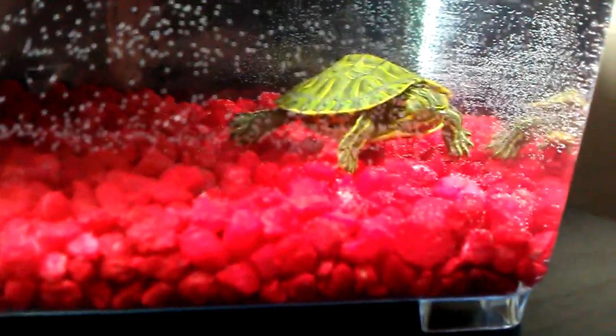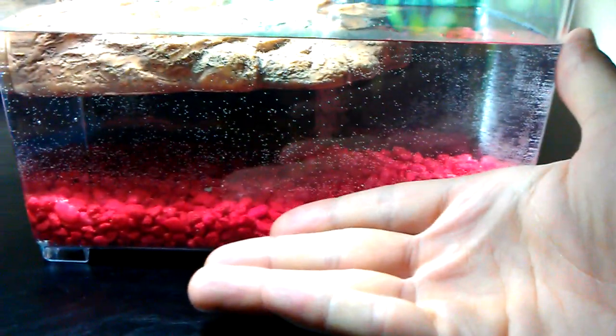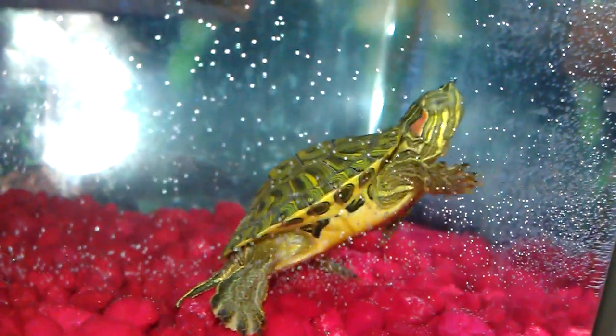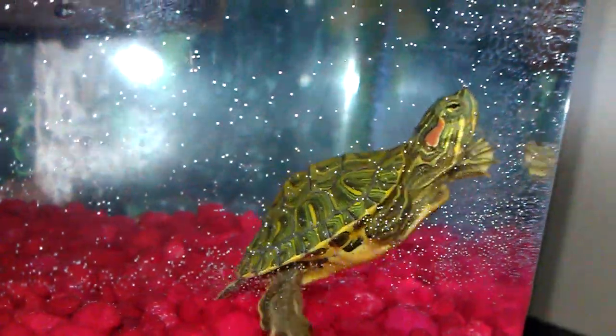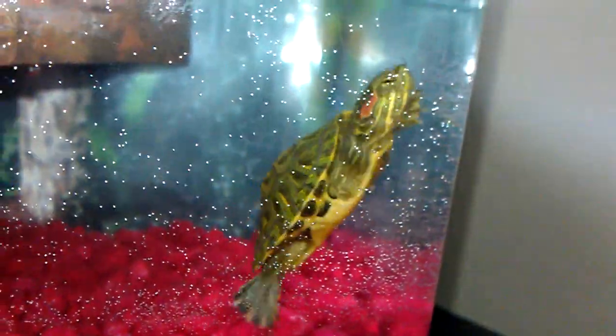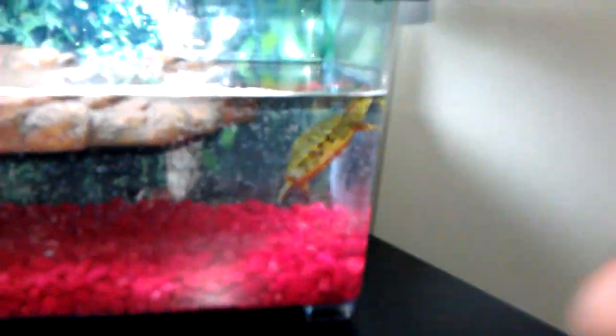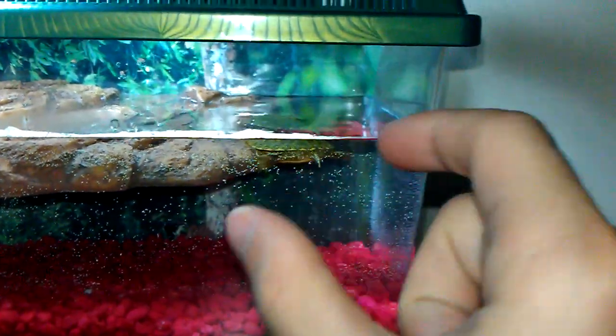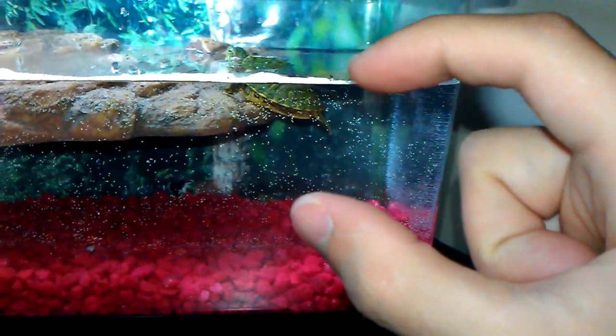I believe mine is the smallest yet. Here's my hand and that's him. Oh, there he goes — yeah, got a lively little fella! Hopefully I can take care of him and he won't die. As you can see, there's my hand and there's the turtle — he's about that big.